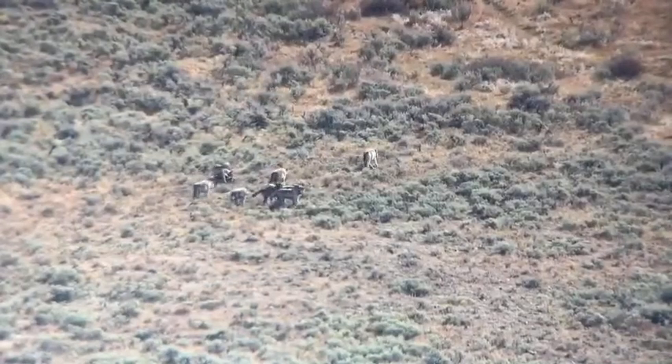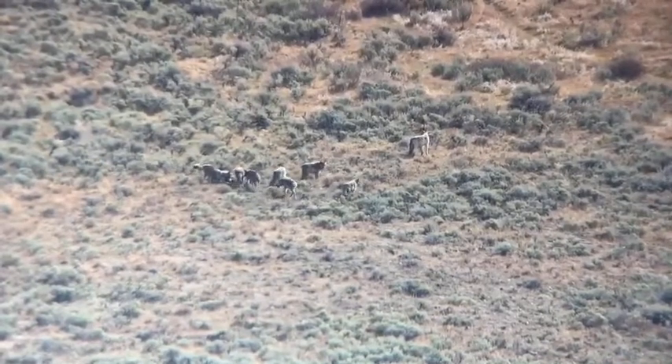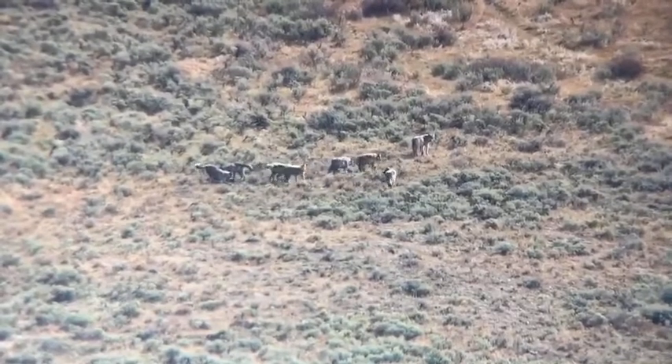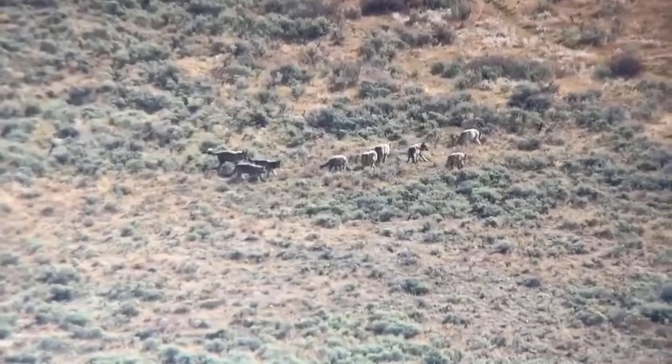Wolf gestation period is very short — just 63 days from the time they mate to the time they give birth to pups, very similar to our domestic dogs. This time of year they're just trying to prepare for that next season. Well, thank you for watching. It's a glorious day out here in Jackson Hole. Hope to see you again soon.